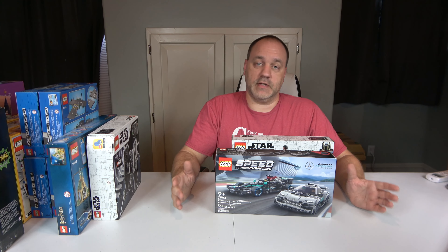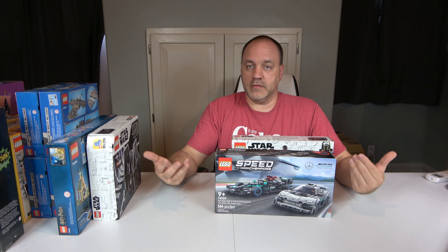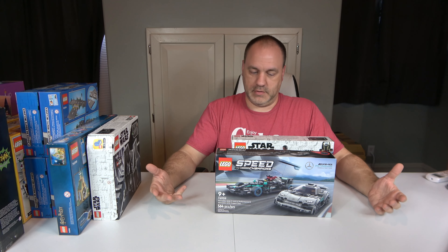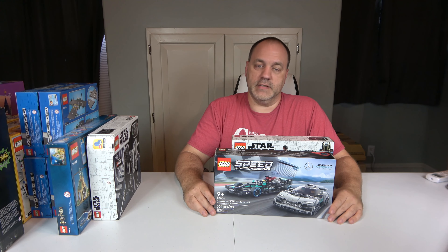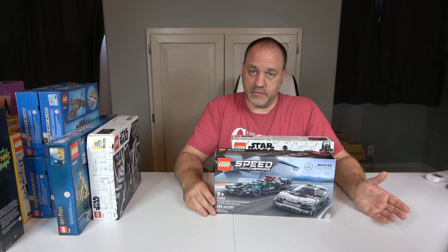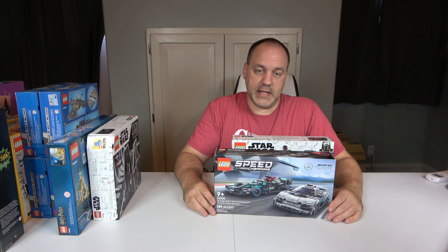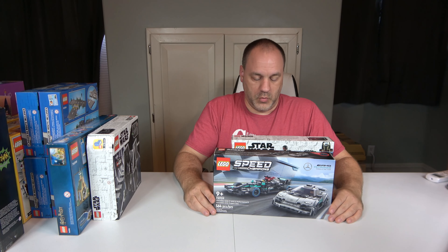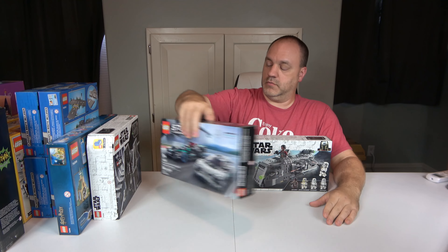This next one is a Speed Champions. I love the Speed Champions because they have class — they make your minifigures seem more affluent because it gives them some nice cars to drive. This is set 76909, just released this year, 564 pieces, two minifigures — it's the Mercedes-AMG F1 W12E Performance and the Mercedes-AMG Project 1. We will go ahead and build this one, and it is going in the city, so it will be built with the first ones.